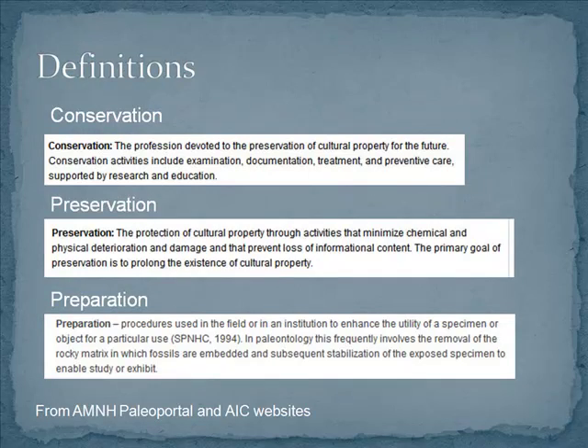I want to start with a few definitions. Conservation is the profession devoted to the preservation of cultural property — or any historical, archaeological, or paleontological resource. Preservation is the protection of these objects through activities that minimise chemical and physical deterioration and damage. We're also going to talk about preparation in this context. On the AMNH American Museum Paleo Portal website, preparation is defined as the removal of rocky matrix in which fossils are embedded and the subsequent stabilisation of the exposed specimen to enable study or exhibit.